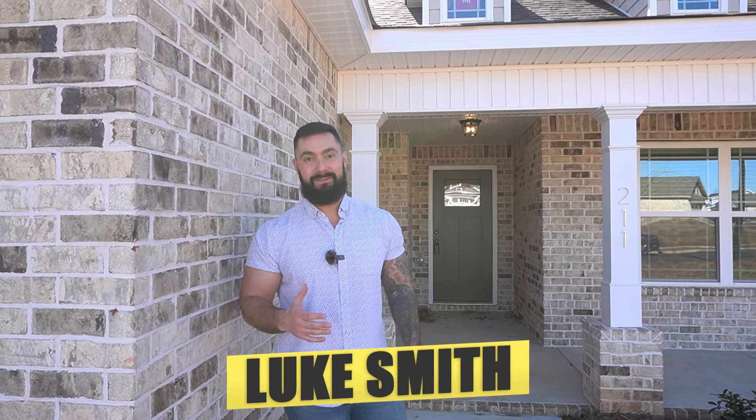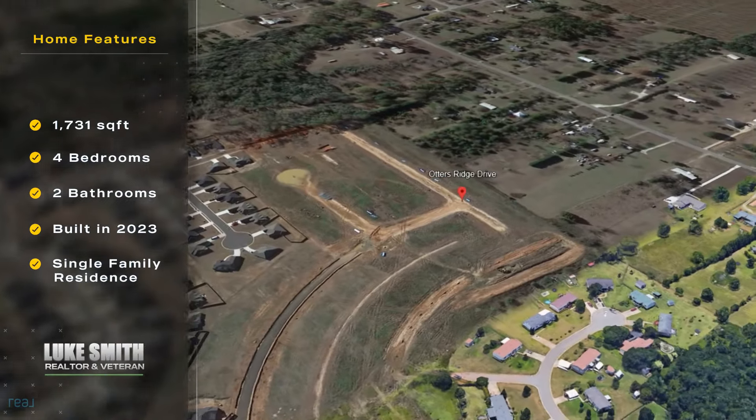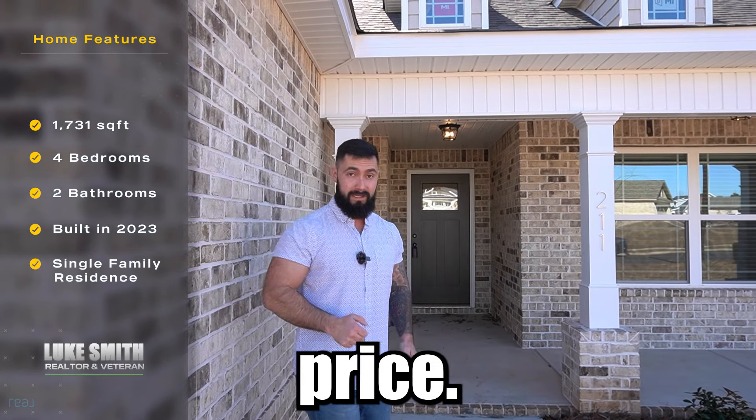Hey everybody, my name is Luke and welcome back to the YouTube channel. Today I'm going to go over 211 Otters Ridge. This is actually the Redbird plan, one of my favorites in this neighborhood. It's a four bedroom, two baths sitting at 1,731 square feet.